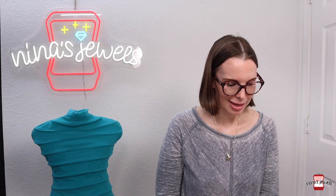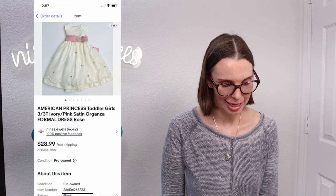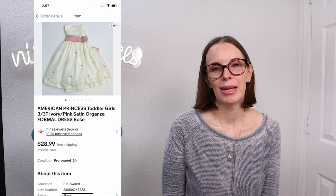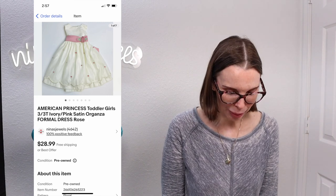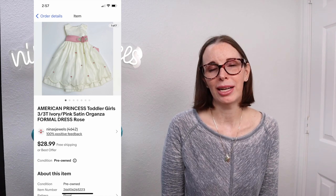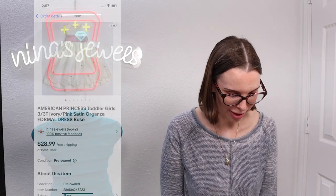Next up was the brand American Princess — a toddler-size formal dress. It was white and pink with flowers on it. We picked this up in the Goodwill bins, paid $0.61 for it, and it sold for $23.18 on offer to buyer.